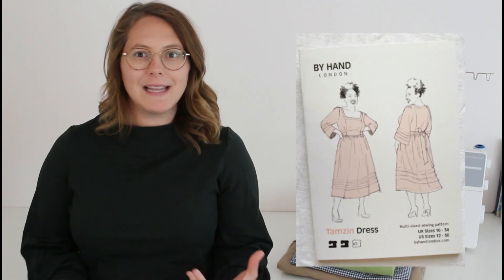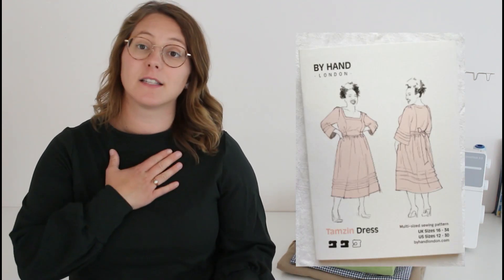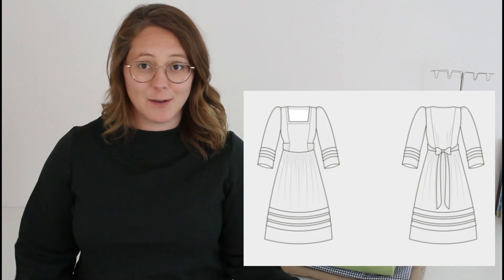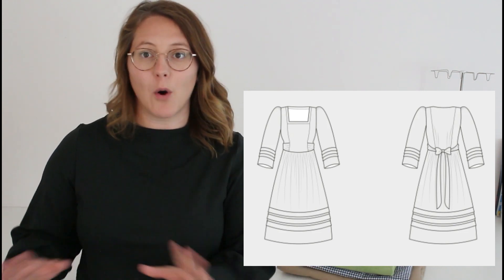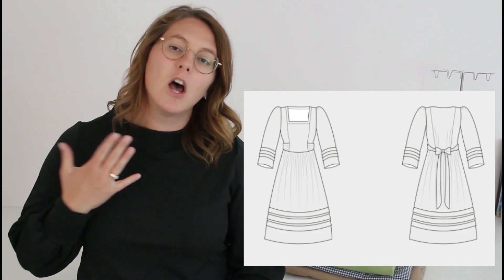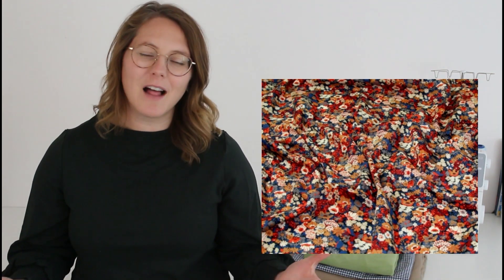The first unique pattern I want to mention is the By Hand London Tamsin dress. What makes it unique is a lot of things — it has a square neckline, but my favorite detail is the pin tucks on the sleeves and the dress. This makes it look kind of folk-y and beautiful. It also has an external facing, meaning the facing is on the outside, which gives lots of opportunity for fun binding, embroidery, or embellishments. I think this Liberty lawn in the autumn colorway would be a great fabric choice.